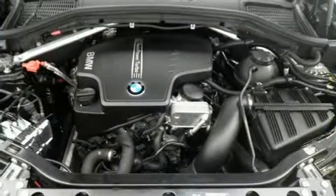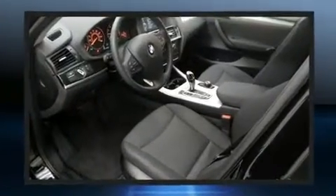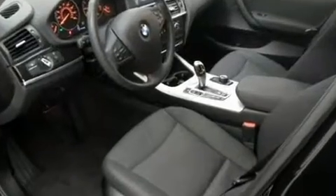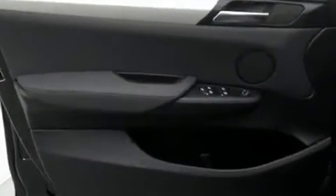BMW prioritized practicality, efficiency, and style by including an automatic dimming rear-view mirror, automatic dimming door mirrors, a power rear cargo door, and more.